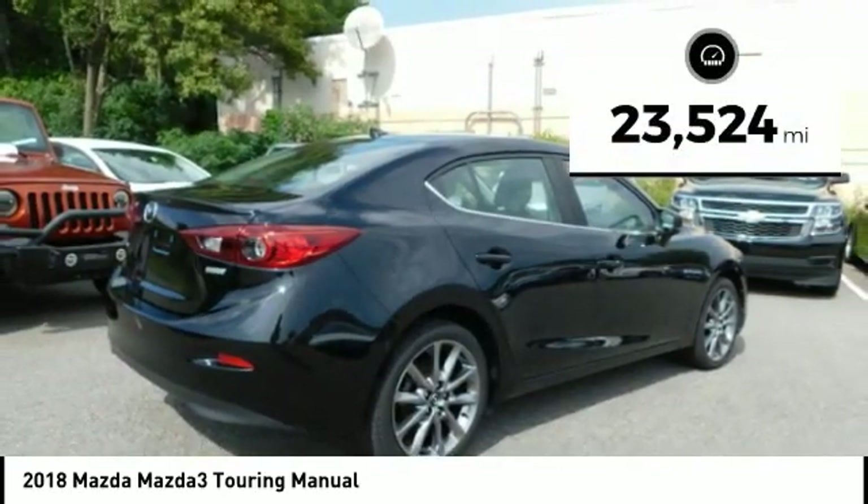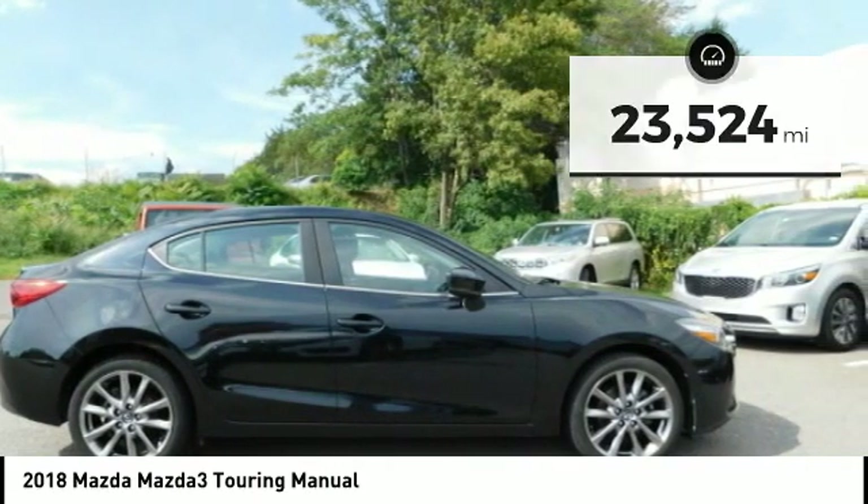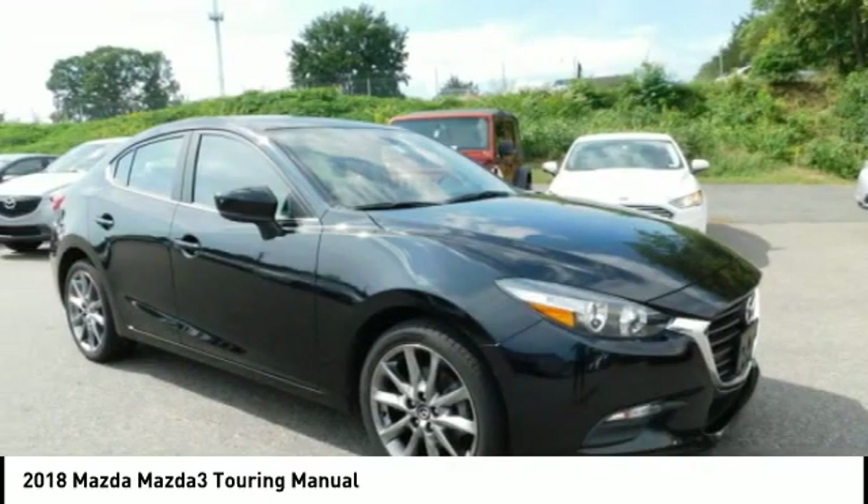This vehicle has less than 25,000 miles. Wouldn't you look great in this vehicle? Stop in today and see for yourself!